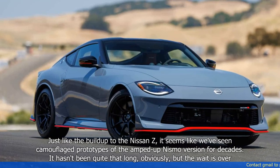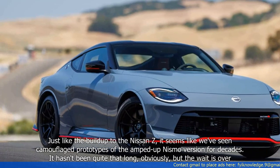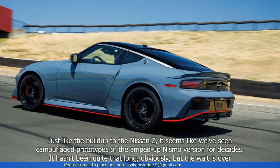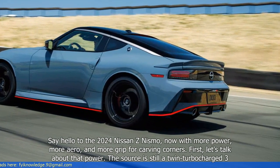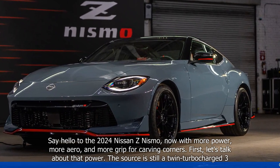Just like the lead-up to the Nissan Z, it seems like we've seen camouflage prototypes of the amped-up Nismo version for decades. It hasn't been quite that long, obviously, but the wait is over. Say hello to the 2024 Nissan Z Nismo, now with more power, more aero, and more grip for carving corners.